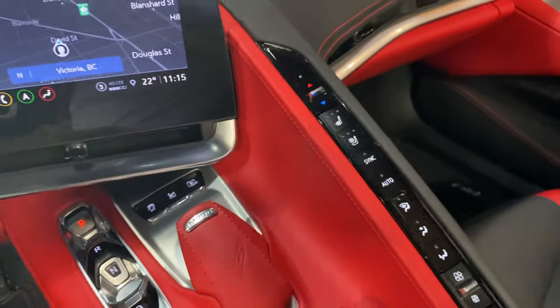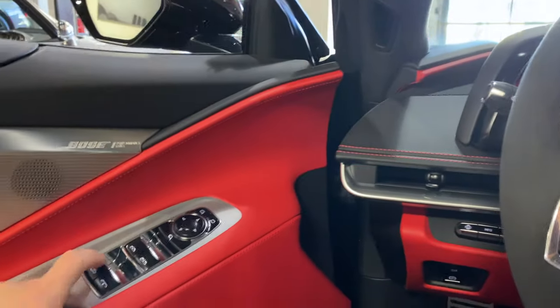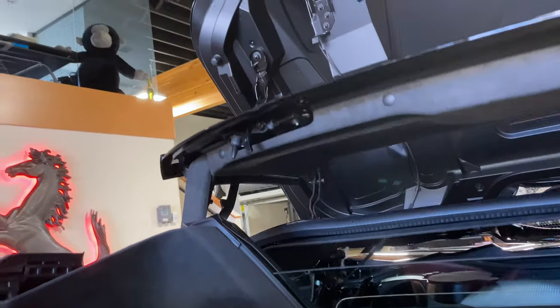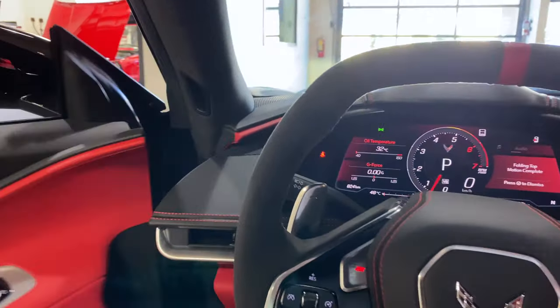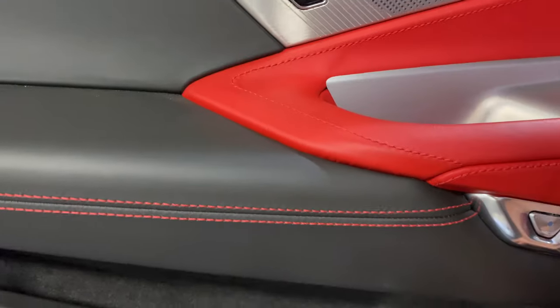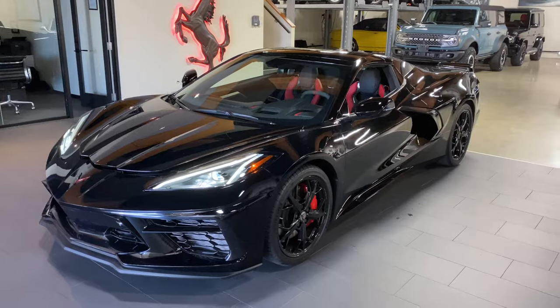There's the button for the front lift. Your ventilated and heated seats, both driver and passenger. Let's put the roof up and show you what that looks like — I think I need to have the door closed. Looks pretty deadly with the top up.